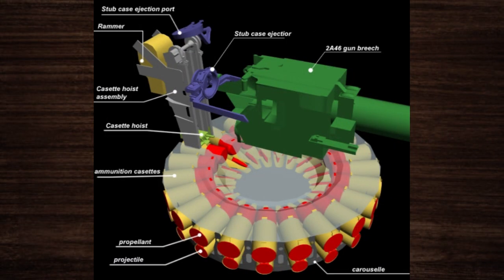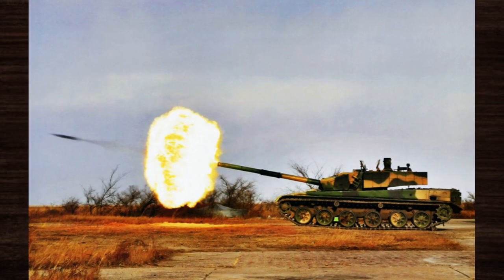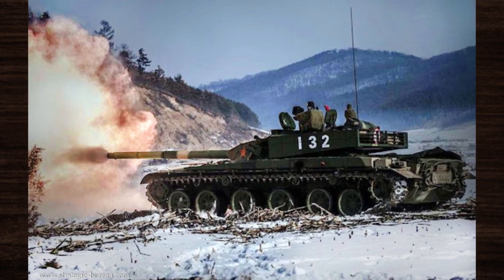At the heart of the Type 99's design lies a revolutionary autoloader system, streamlining the reloading process and enhancing combat efficiency. Coupled with an integrated fire control system, which seamlessly integrates sensors, targeting systems, and weapons, the Type 99 stands as a pinnacle of precision and lethality.